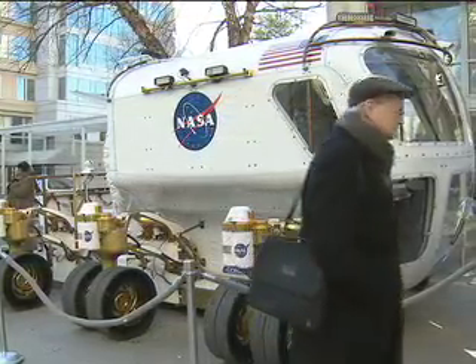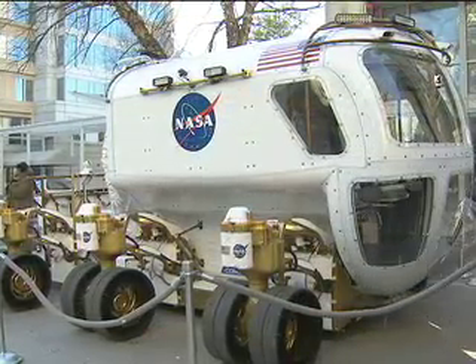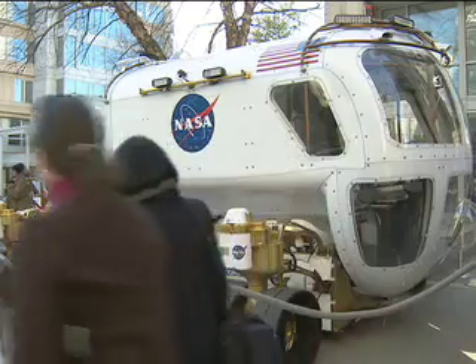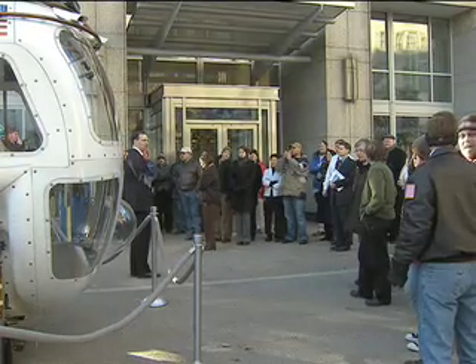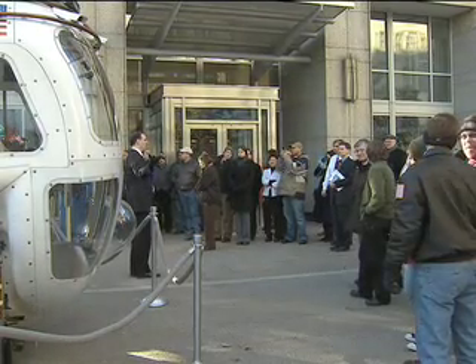We're going to put it on a cargo lander — we'll have two of them coming down on the cargo lander. Eight people, 22 boats, 40-some bands — we're the only people who got this vehicle into the presidential inaugural.